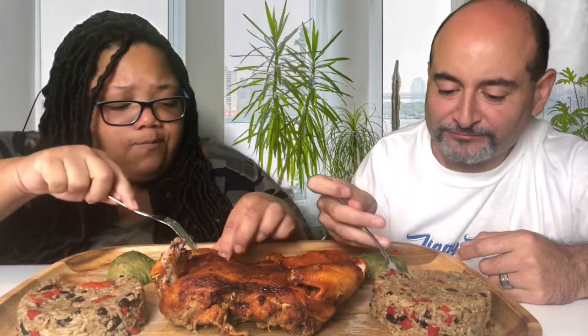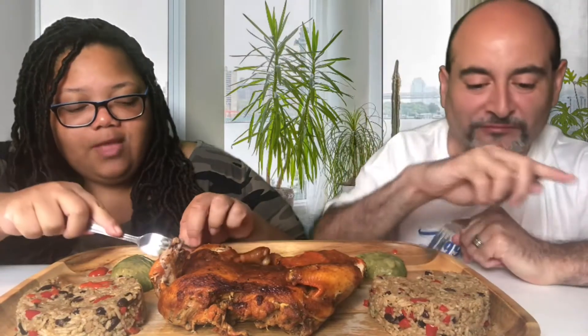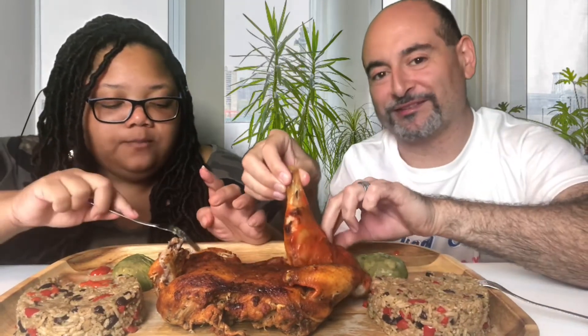Guys, did y'all miss me? How was it seeing Ziggy's face? Did he keep y'all entertained? Sure did. Did I entertain you guys? I saw the live that you did — that was a good live. Thank you so much for showing up and supporting him in that live. I was nervous, but it went good.